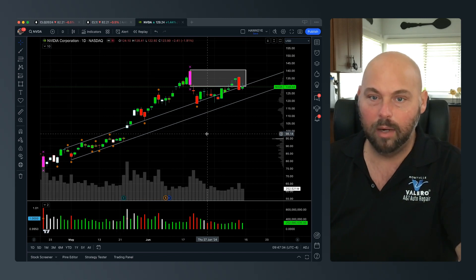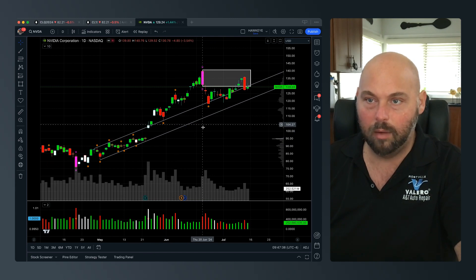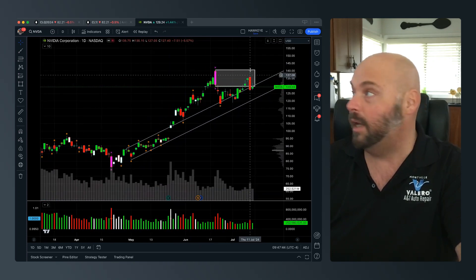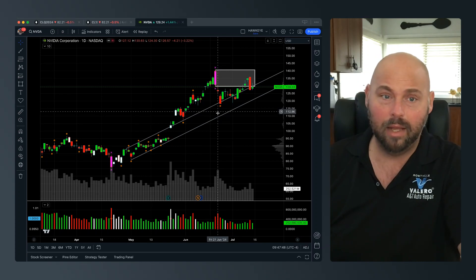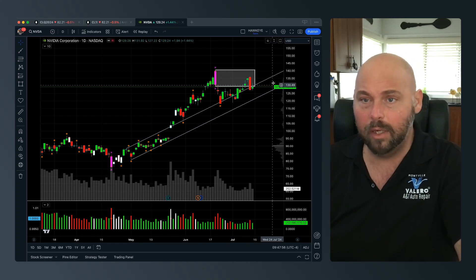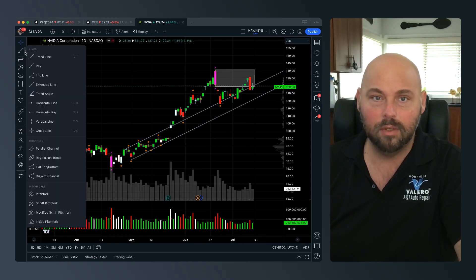Especially printing a wide bar up here — you can see we took a straight-up run, and even with the indices making some fresh highs, we have not been able to re-push this level. That's a little concerning, as NVIDIA was the leading single stock in the market.